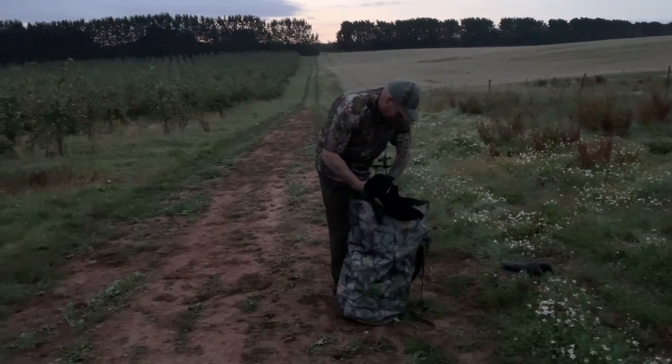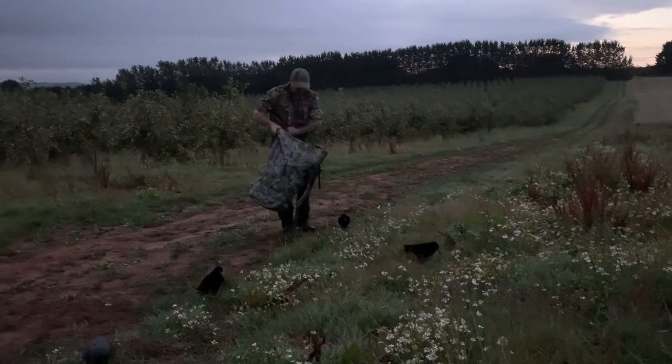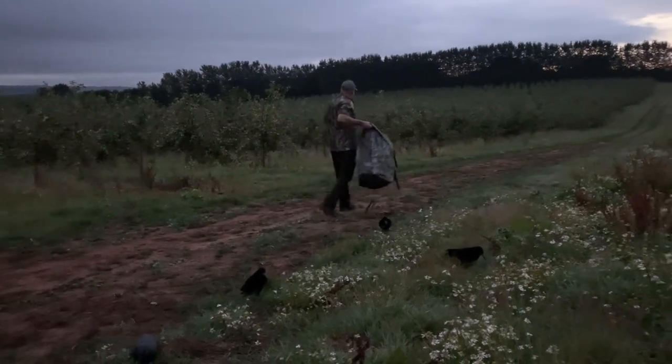When Fieldsports Nation member Alex Cerisi and his sister heard about Matt Turley's crow shooting down on the Somerset pig farm, they had to give it a go. Alex even offered to film it for us.